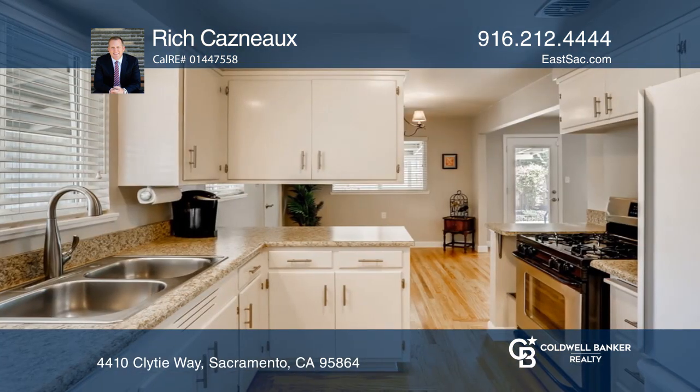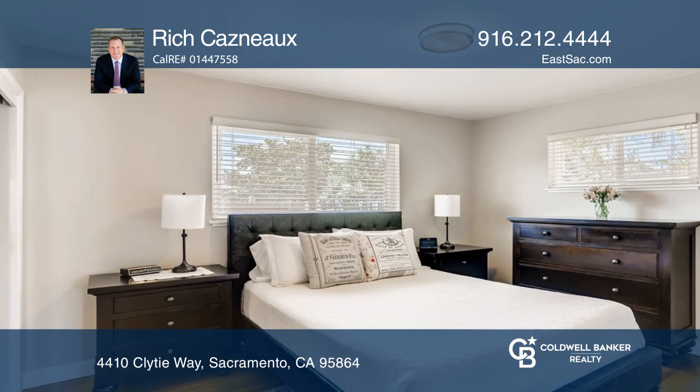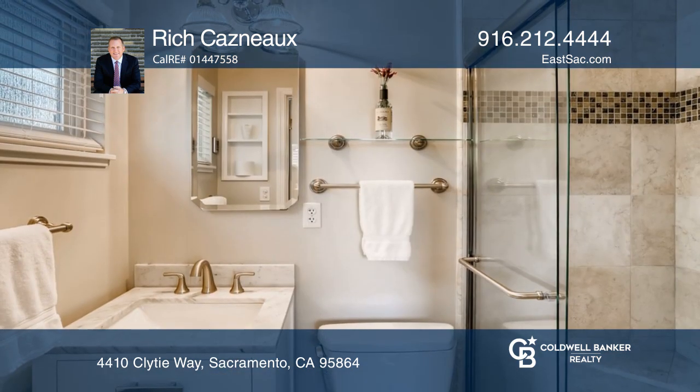The kitchen hosts a stainless steel gas range and a picturesque view to the front courtyard. The master bedroom offers a private retreat with a large closet and an updated ensuite bathroom.